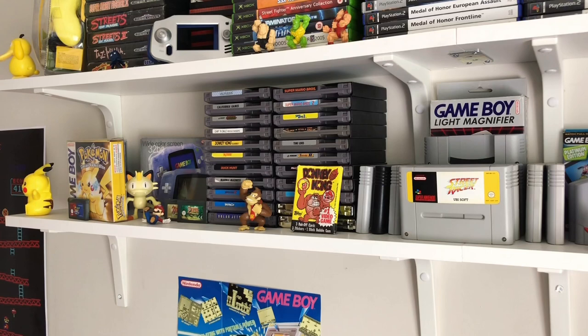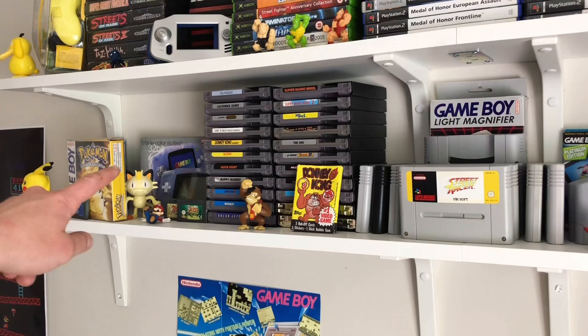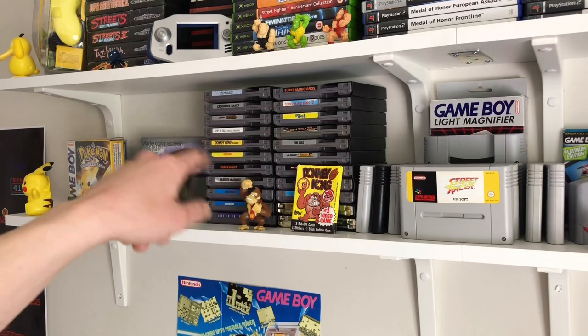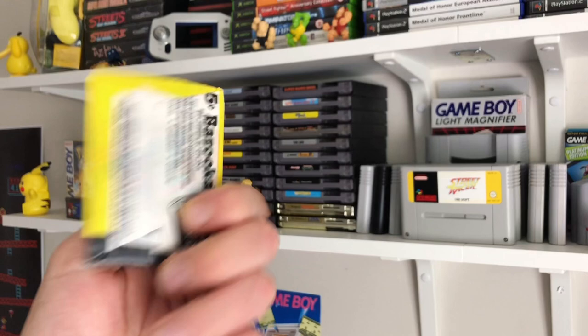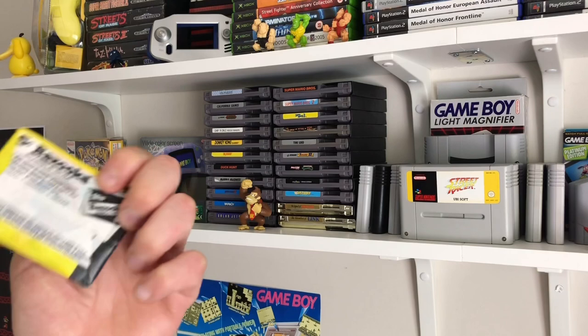Going over to the Nintendo shelf just underneath where the Sega, Xbox and PS2 games are — we've got Pikachu in the corner and some Pokemon games. Without ruining the display, we've got Pokemon Silver, Trading Card Game, Red and Yellow, also a boxed Game Boy Advance in mint condition, a couple of Zelda games. Then we've got the NES collection. Before we go through the NES games — I picked this up from a market last year — it's a really old Donkey Kong chewing gum. I don't fancy eating it but it looks really cool, had to put it on display.